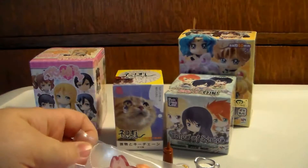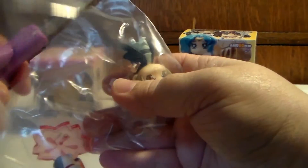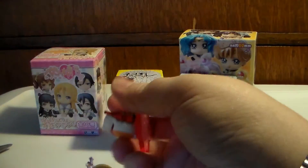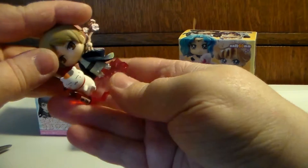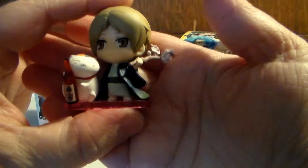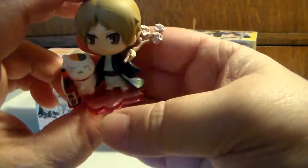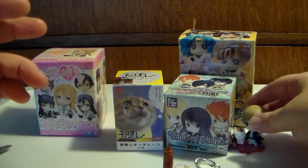I wanted them all — it's like, they're adorable, can I have the whole box? Sure, awesome! He's got little tiny pigs for his feet, that is so cute. This one has little sakura flowers; he's holding one and the base is a little sakura flower. The cat looks like he's drinking, which is awesome — so cute!